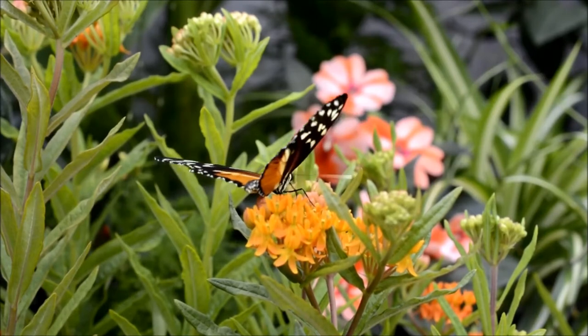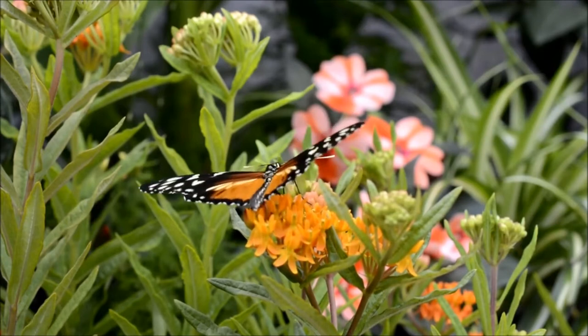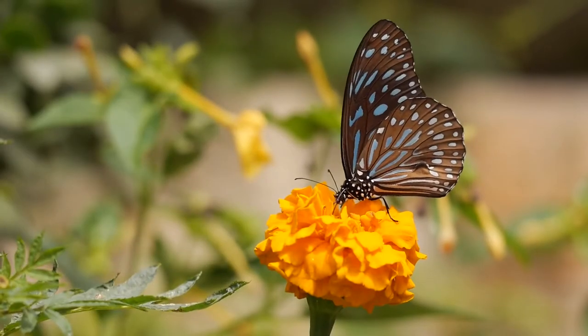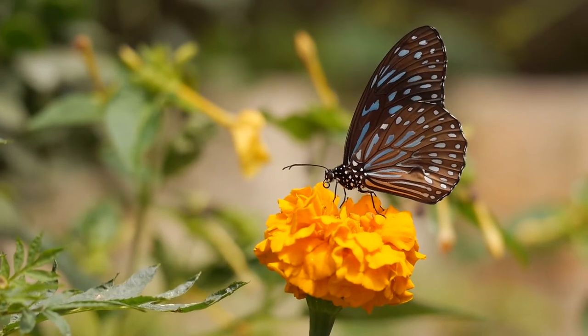The monarchs have two different types of eyes: single and compound. The one pair of simple eyes are single-chambered and are primarily designed for determining the brightness of light. They are unable to focus on an individual object. The compound eyes are used for their main eyesight.